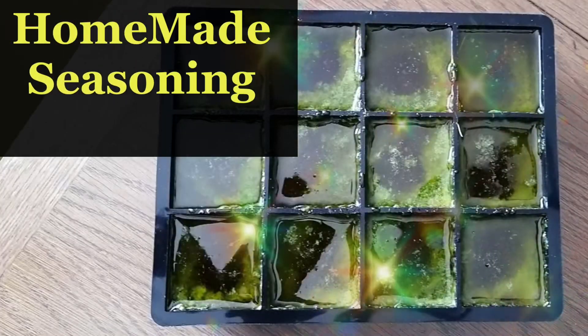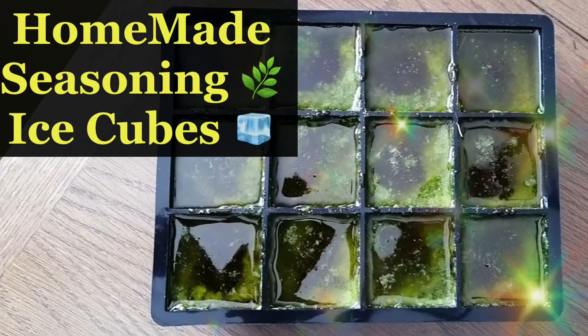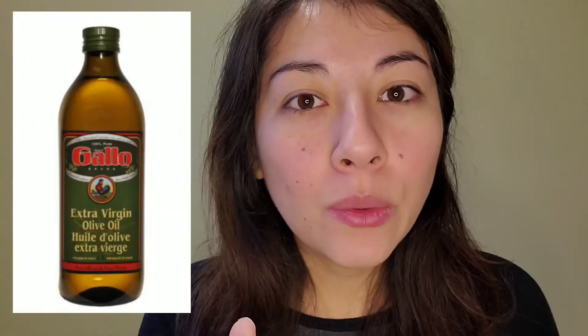I made lots of seasoning ice cubes. We bought a bunch of olive oil on sale at Walmart — the brand is Gallo, they're always on sale, about five dollars a liter, great if you're in Canada. I chopped a bunch of herbs, covered them with olive oil, put them in ice cube trays, and now I have them ready to go. Whenever I cook, I just grab an ice cube, throw it in the pan, and it's ready.